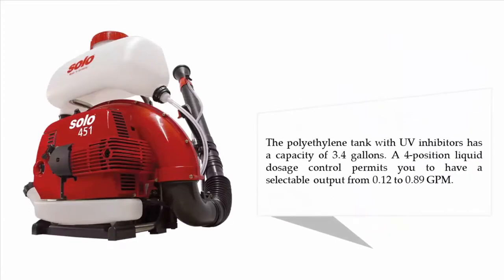The polyethylene tank with UV inhibitors has a capacity of 3.4 gallons. A four-position liquid dosage control permits you to have a selectable output from 0.12 to 0.89 GPM.